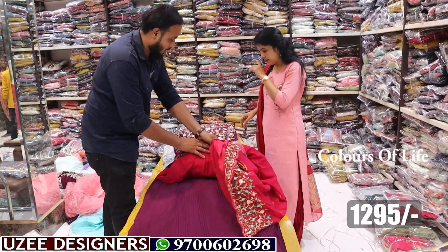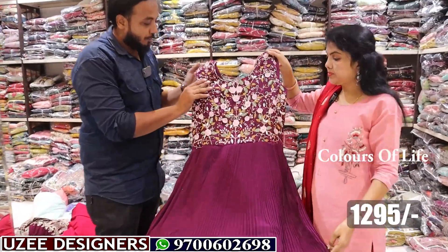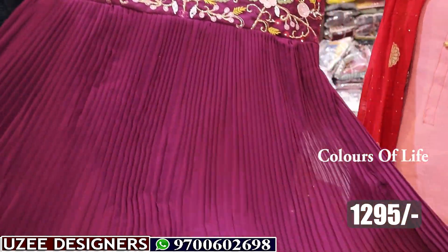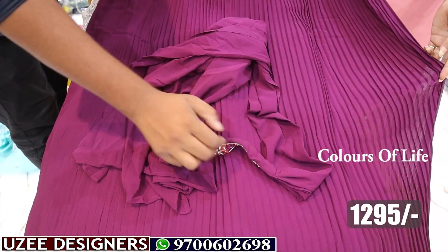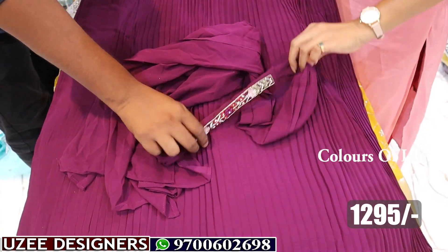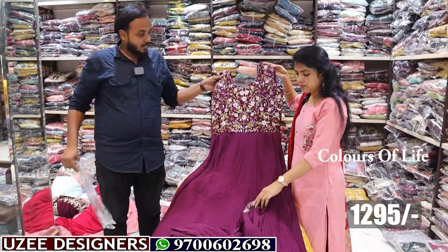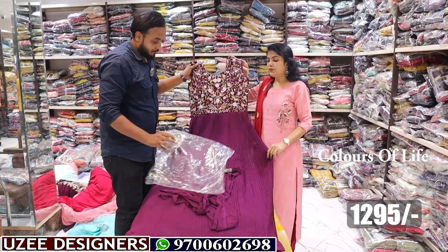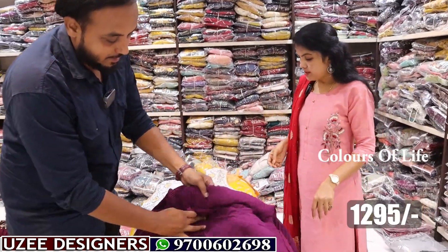Next, the long frock is in Crush Georgette fabric. On top you have beads work and embroidered pulse work combination — multi-color embroidered all over the crushed pattern. This is a full flare model, plus you get a stylish dupatta. The neck portion also has work. In total, four colors are available in sizes L and XL. The price is only 1295 rupees.